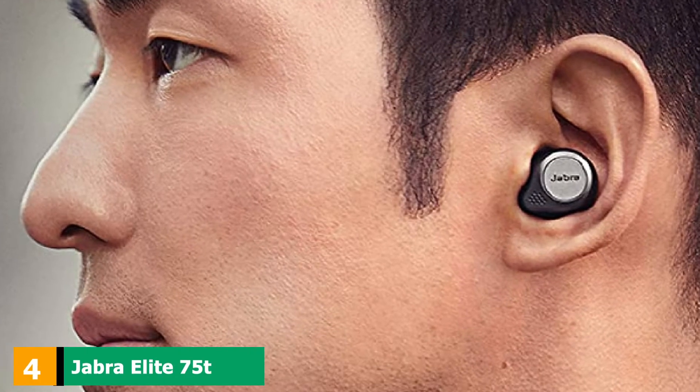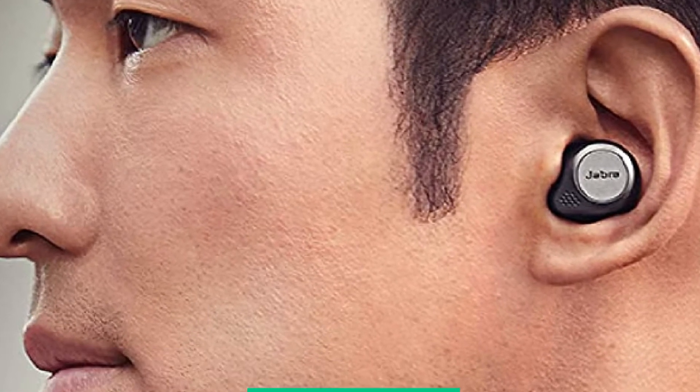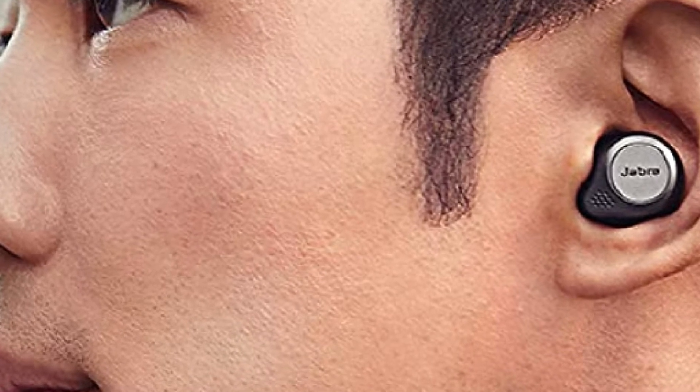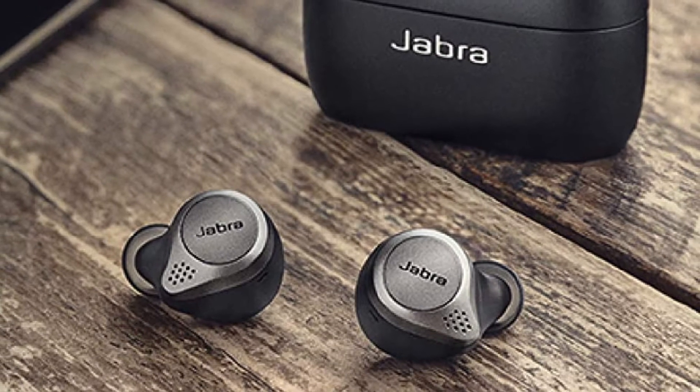Next, at number 4, we have Jabra Elite 75t Earbuds. The sleek and stylish Jabra Elite 75t Earbuds are the greatest true wireless earbuds of the brand, with the latest technology and impressive updates.